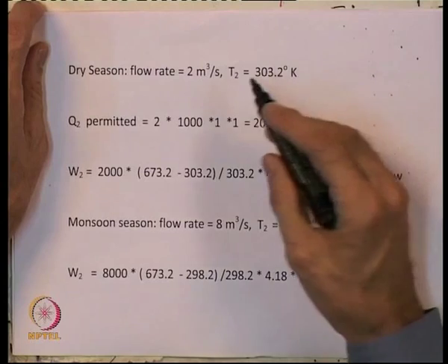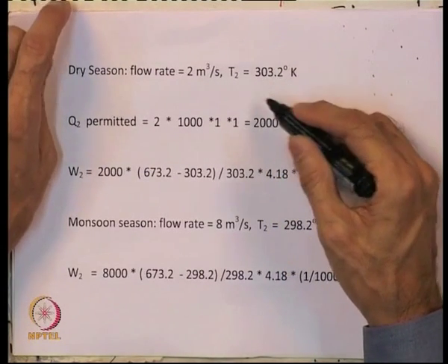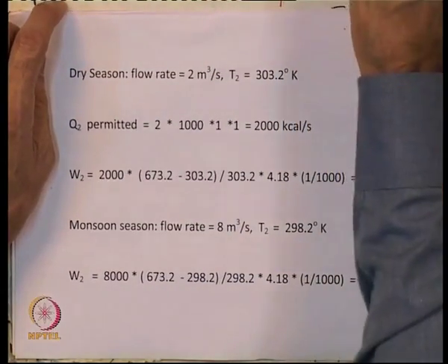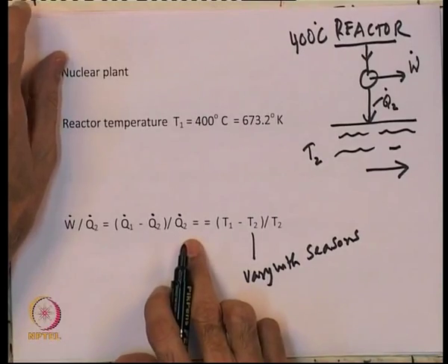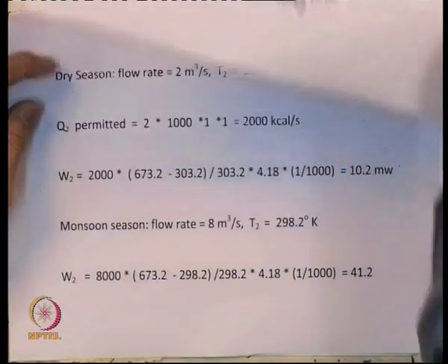Going back to Carnot: the reactor is at 400°C, so T1 = 673 K. T2 varies with the season. The formula is Ẇ/Q̇2 = (T1 − T2)/T2, as Carnot tells us. The dry season flow rate is 2 m³/s and T2 = 303.2 K (30°C).